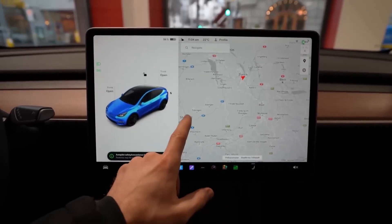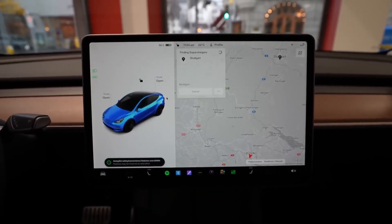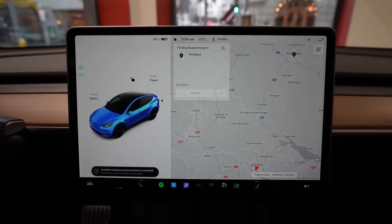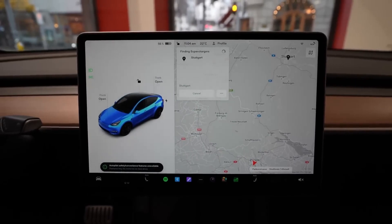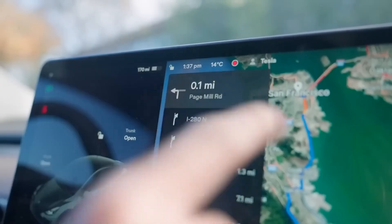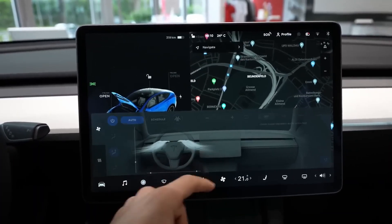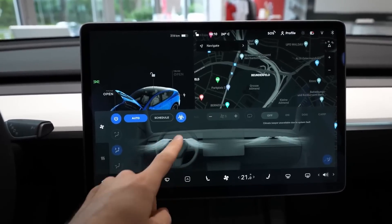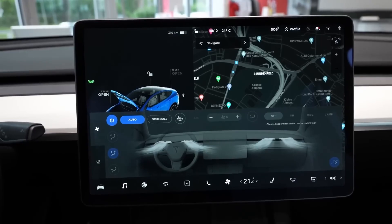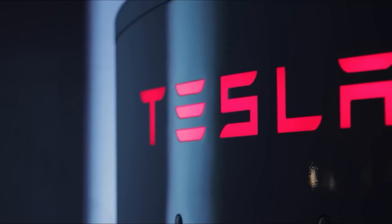Track Mode also enables a new level of analysis using the car's on-board accelerometer data, battery, motor, brake, and tire data, and even GPS-based track timing. It also lets you record your laps using the car's on-board cameras to show off to friends. Existing Model Ys will receive Track Mode via an over-the-air software update — and that is one big advantage of Tesla: the company makes your car better after you buy it through software updates. Are you planning to buy the new 2023 Tesla Model Y? Let us know in the comments below.